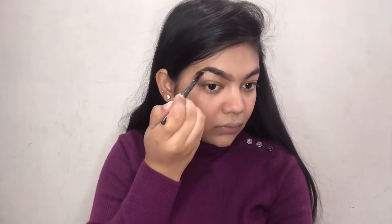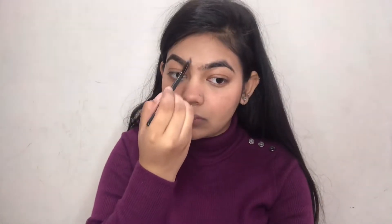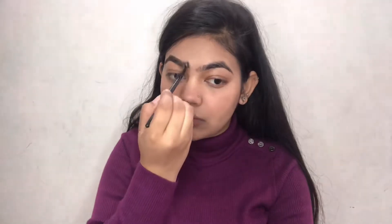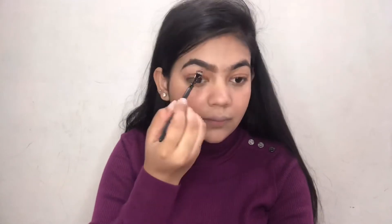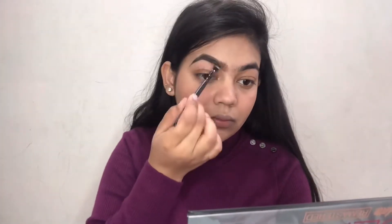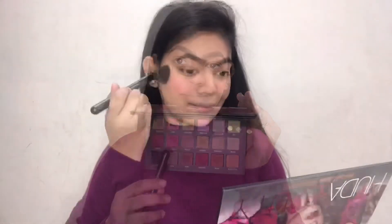Next up I'm taking Super Brow Cream by Pack Cosmetics and doing my eyebrows. I'm first lining them from the bottom and then lining the top. I'm not overlining my brows because my brows are very thick anyway, so I'm giving very light strokes in front to keep them natural.